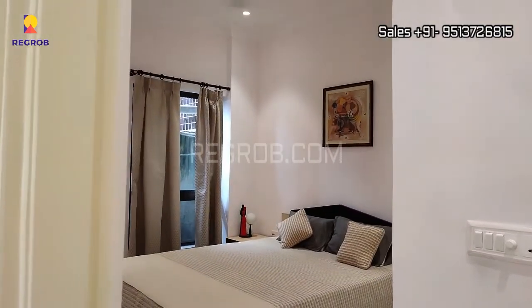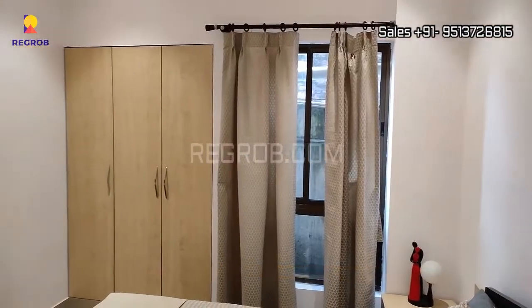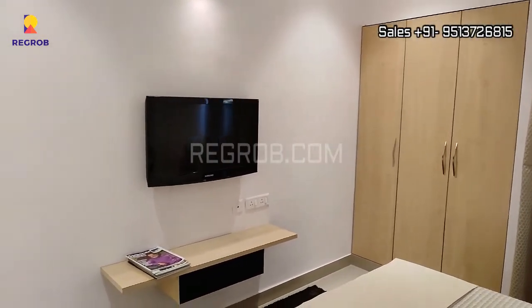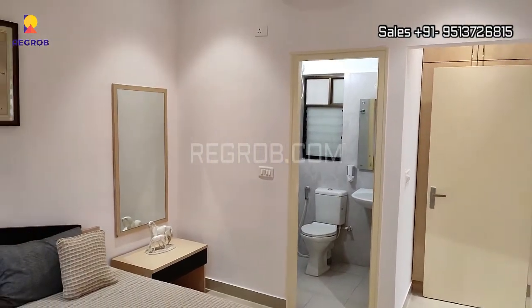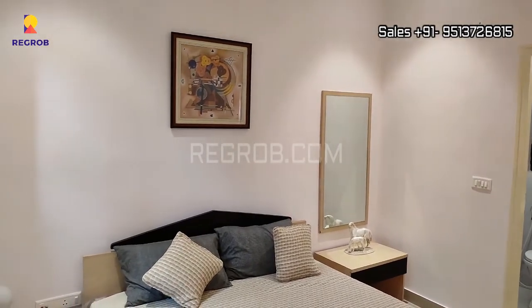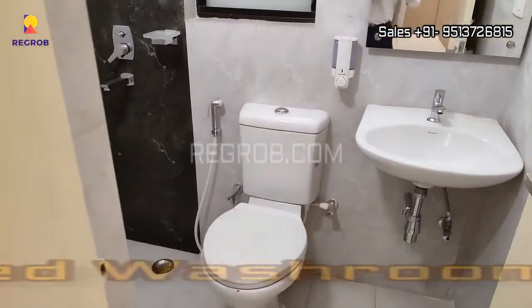Now we are entering into the second bedroom of this flat — this is the master bedroom. This bedroom is designed with an attached washroom.